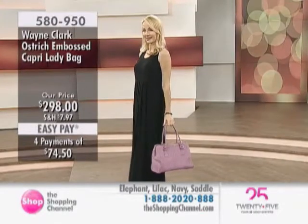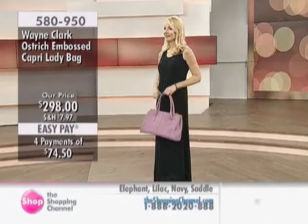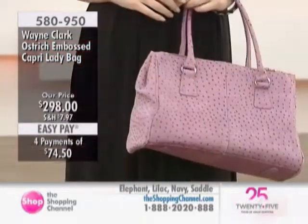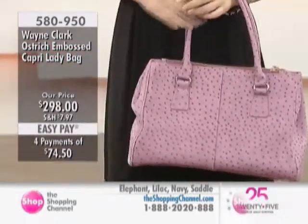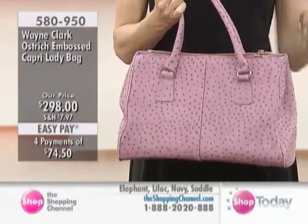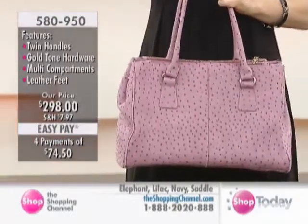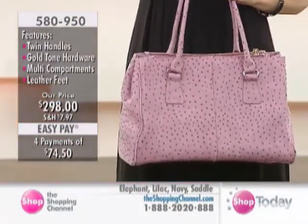Remember, it's all beautiful ostrich-embossed leather — it's not a print, it's an embossing. It's permanent and you can feel the texture in it. It's not ostrich leather, it's leather that has been embossed with an ostrich pattern. What this particular company does is hand-rub it in the paler colors, which gets the darker texture on the tips.